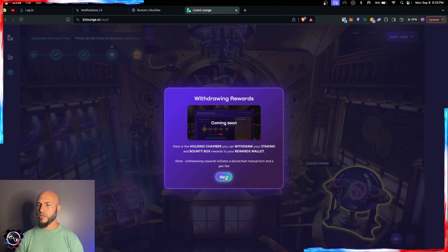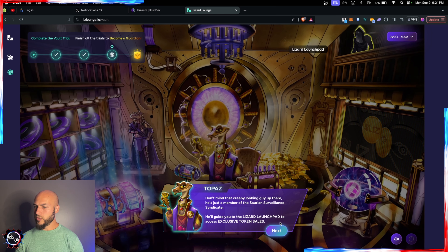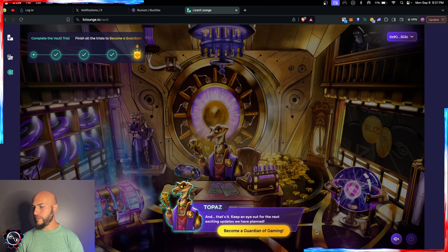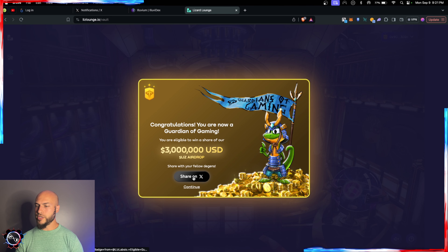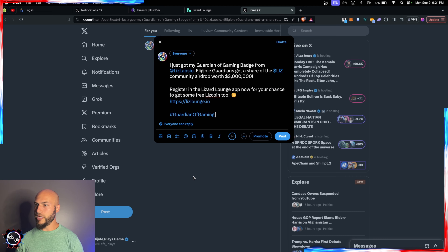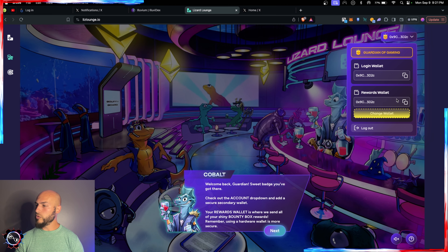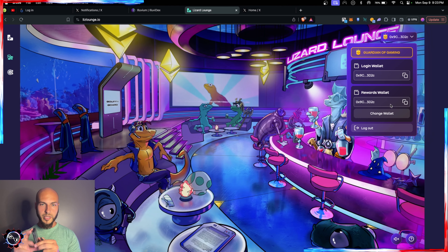Unlike Illuvium where it's set-and-forget, you have to be an active participant in this ecosystem. The holding chamber stores all accrued rewards and bounty boxes. Withdrawing rewards initiates a blockchain transaction with gas — I believe this is on Layer 1 Ethereum, though part of the ecosystem is on Immutable zkEVM. There's also a globe to check out the Lizard Launchpad for exclusive token sales and to become a Guardian of Gaming. I'm going to share this on X.